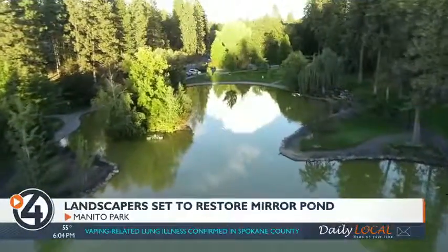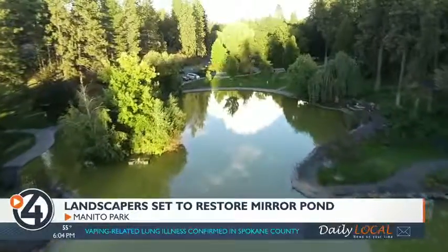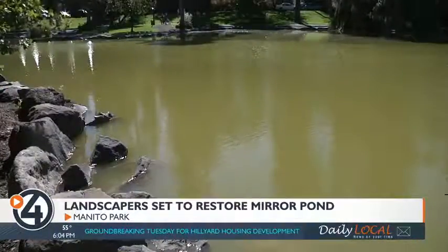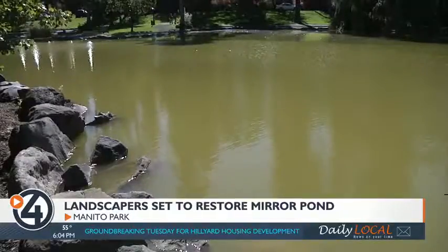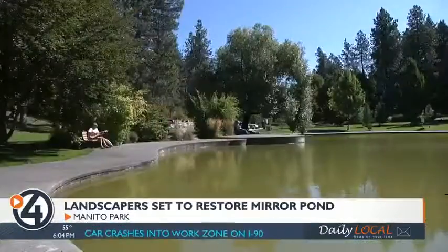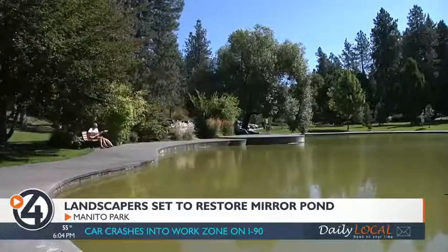To understand this problem, you really have to take a look around the water. Over the years, tons of ducks have made this their home. Leaves have fallen into the pond and dissolved, and fertilizer has gotten into the water too. It's created years and years of phosphorus and nitrogen buildup, which lives in all the soil at the bottom of the pond.